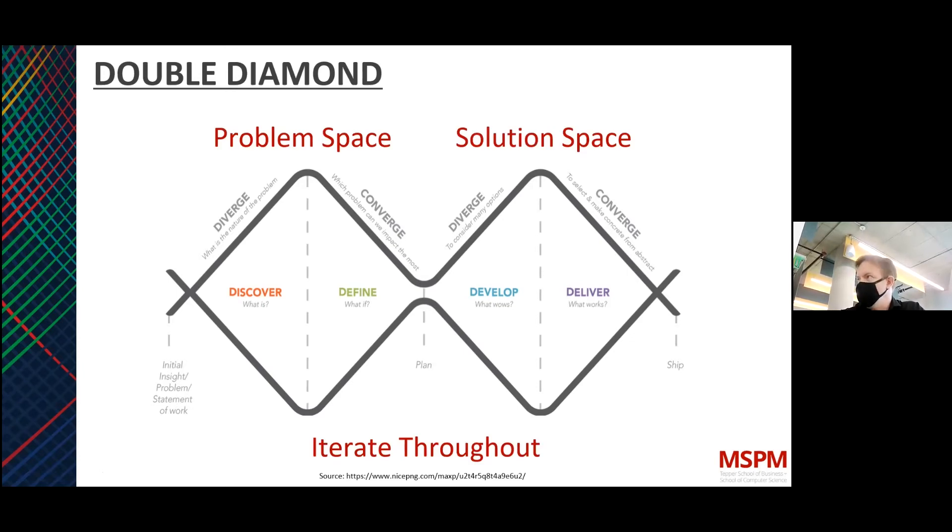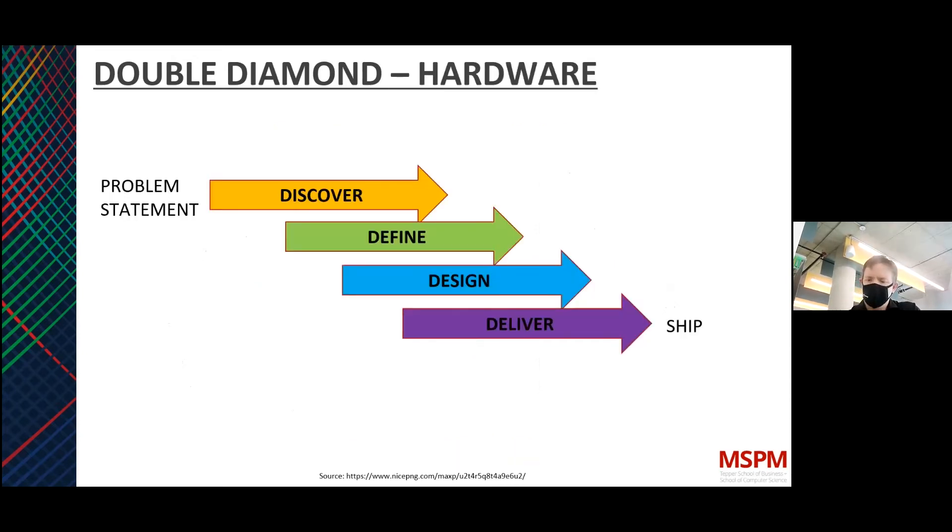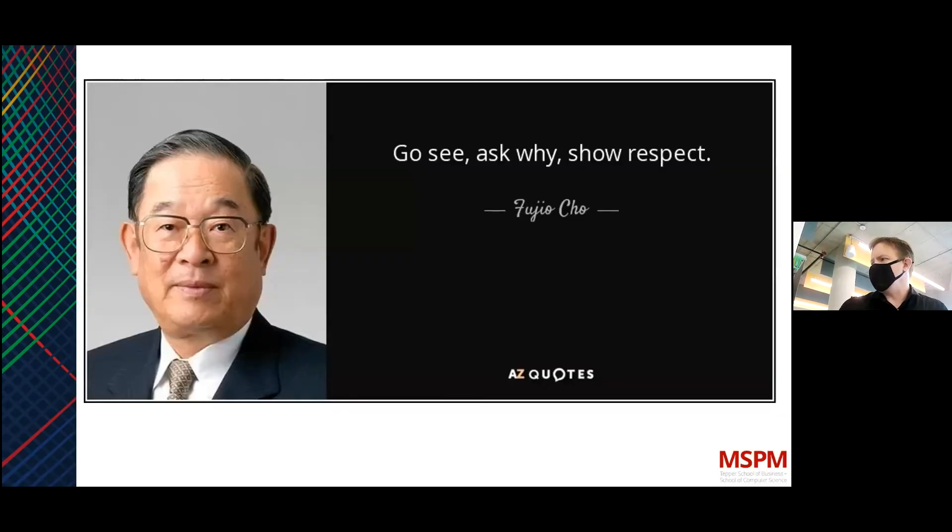You converge those ideas, synthesize them — that's the left-hand diamond. After you really know the problem and can articulate it properly, you start designing with an open mind, divergent thinking again. You don't want to rule out bad ideas because there might be a nugget that turns into a good idea. On the far right you start testing, refining, and delivering. Throughout all of this, you iterate — each step may need multiple iterations, or you might have simultaneous steps ongoing.